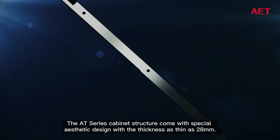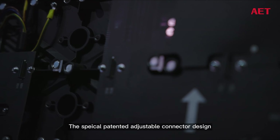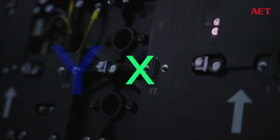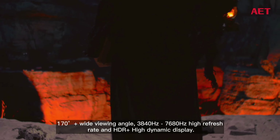The AT Series cabinet structure features a special aesthetic design with a thickness as thin as 28 millimeters. The SPIKO patented adjustable connector design allows adjustments in six directions — X, Y, and Z — to ensure excellence in surface flatness. The screens are also designed with special visual experience features, including DCI-P3 cinematic color gamut upon customer request, a 170-degree-plus wide viewing angle, 3840 Hz to 7680 Hz high refresh rate, and HDR plus high dynamic display.